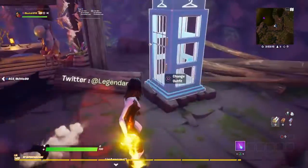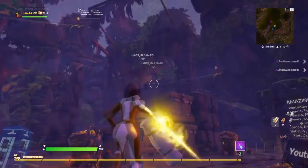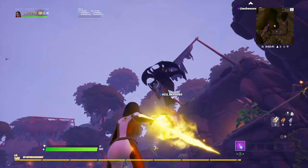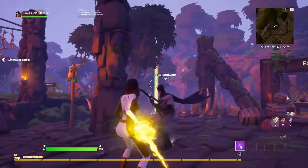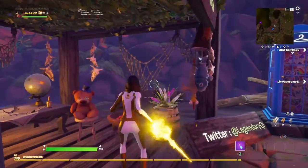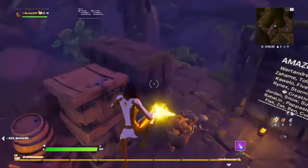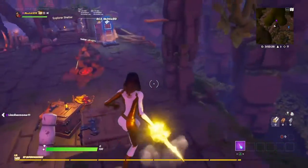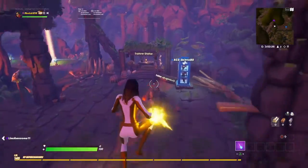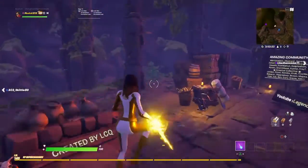Now I'll show you the glider — I just gotta go to the open space. It's pretty big to be honest, but it looks pretty cool. It's kind of the same as the Blade glider — that one Marvel vampire skin. It's pretty cool.